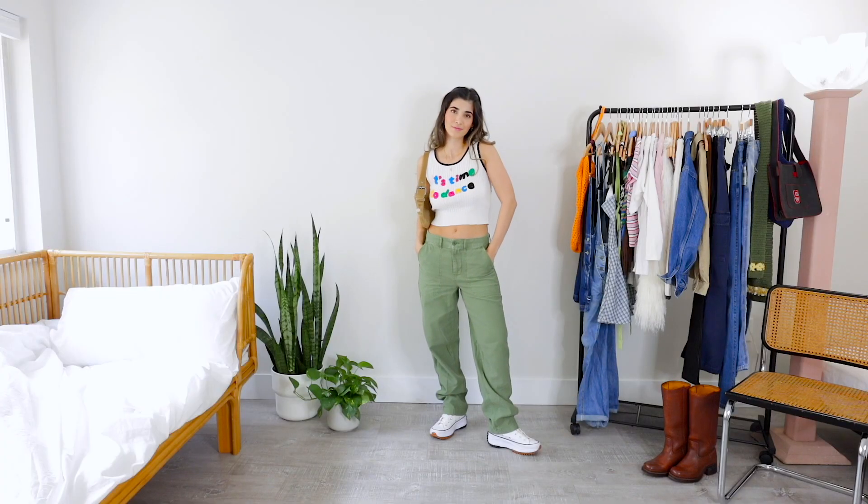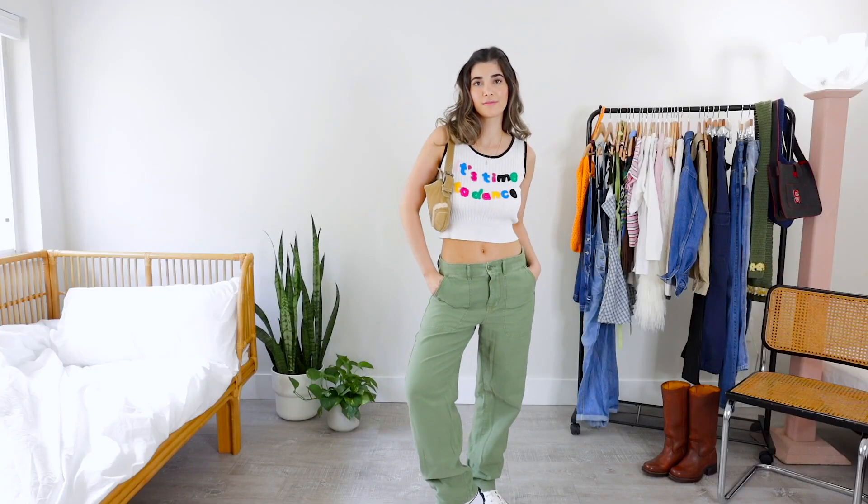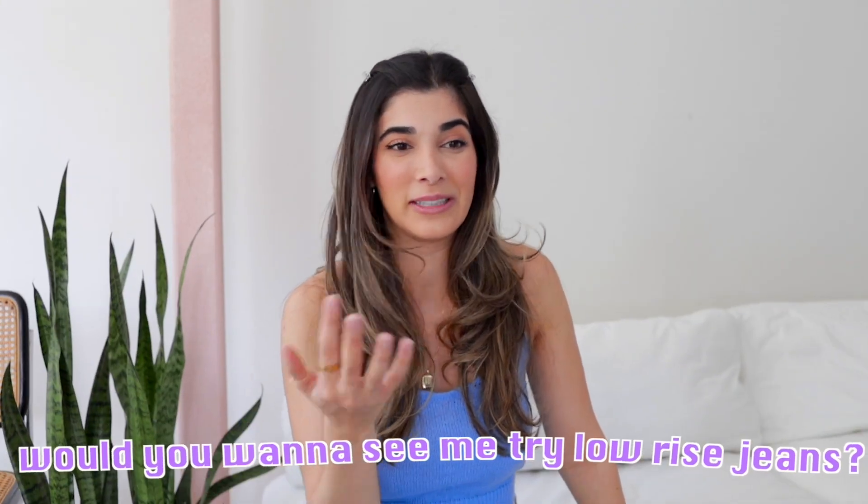For the shoes, I get so many questions on these — these are the Converse high top Chuck Taylor All Stars. My thoughts on the low rise: I will say I'm actually really into it. I think I'm gonna be wearing this a lot. I do not see myself trying these with denim at all unless you guys dare me. So if you're curious for me to try it, just let me know down below.